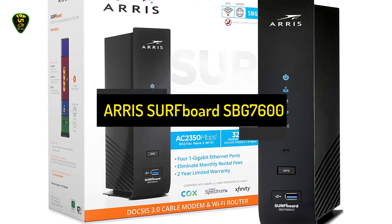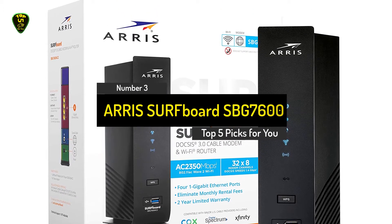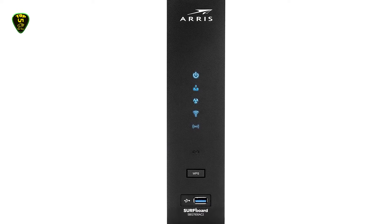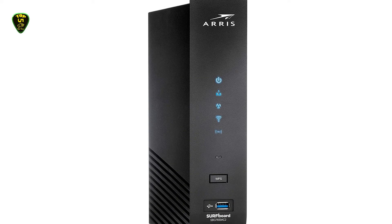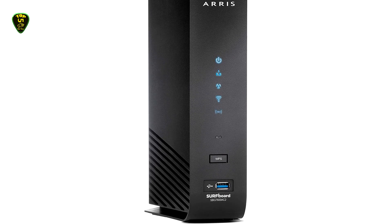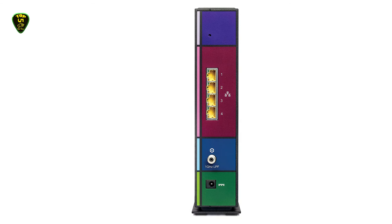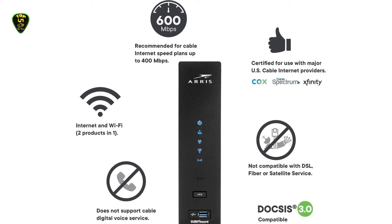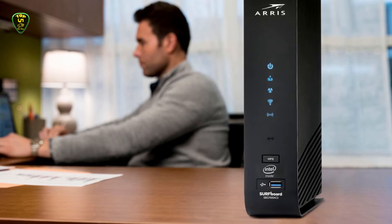Number 3: ARRIS Surfboard SDG7600. ARRIS has many options to choose from, but the ARRIS Surfboard SDG7600 has many advantages. It only falls short by one port compared to the Motorola MB8600, having 4 ports, but those are more than enough. However, with its 4-port Gigabit feature, you cannot expect to receive cable digital voice service. This modem is compatible with almost all the major cable internet providers in the US, including Xfinity, Spectrum, Cox, and others, but you will require cable internet service.